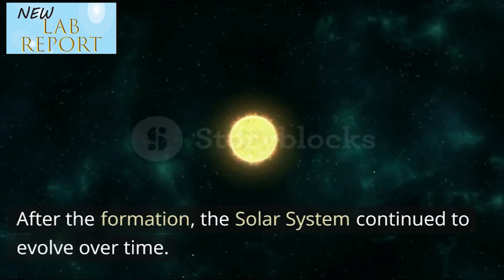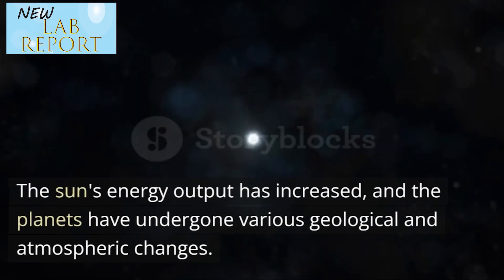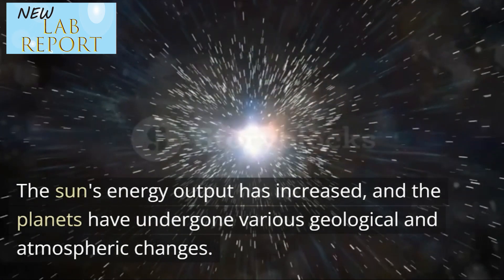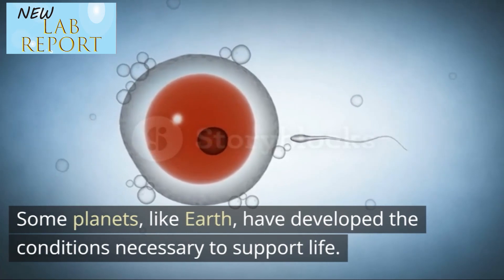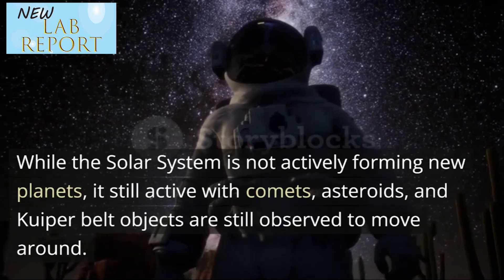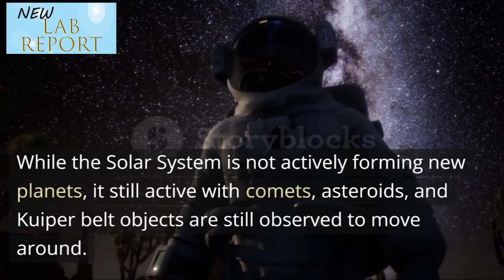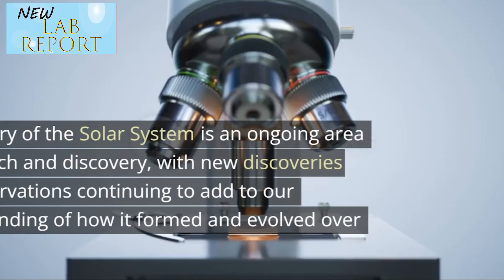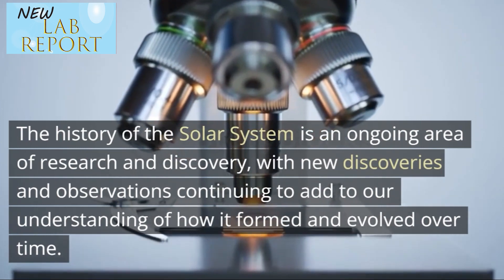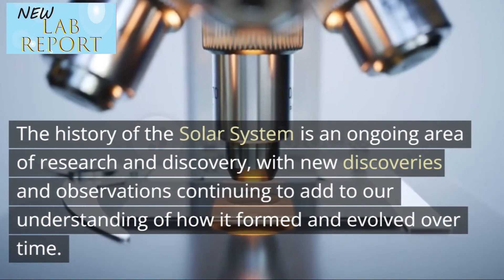After the formation, the solar system continued to evolve over time. The sun's energy output has increased, and the planets have undergone various geological and atmospheric changes. Some planets, like Earth, have developed the conditions necessary to support life. While the solar system is not actively forming new planets, it's still active with comets, asteroids, and Kuiper belt objects still observed to move around. The history of the solar system is an ongoing area of research and discovery, with new discoveries and observations continuing to add to our understanding of how it formed and evolved over time.